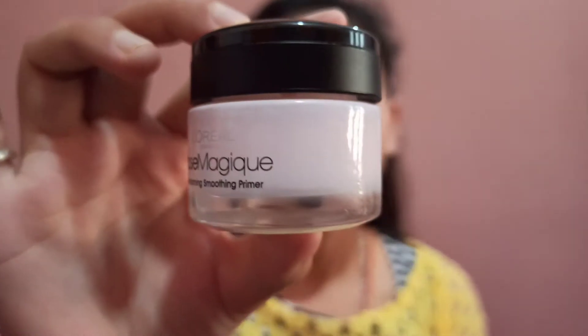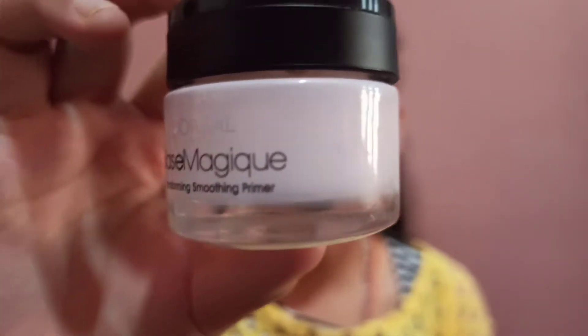This comes in a 15 ml quantity and the price for this product is 970 rupees. I just love the packaging of this product — it comes in a very cute packaging. As you can see, this is a see-through glass bottle, the cap is plastic, and it comes in a rosy shade.